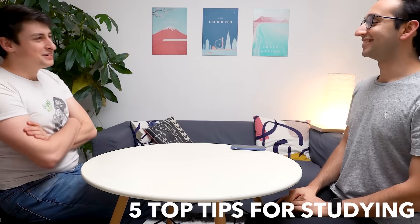Hey friends, welcome back to the channel. Today's video is a collab with my friend Simon Clark, where we're going over five top tips for studying for exams.